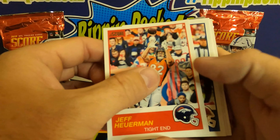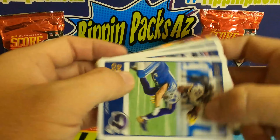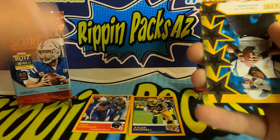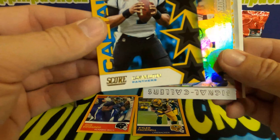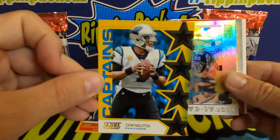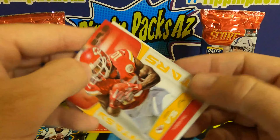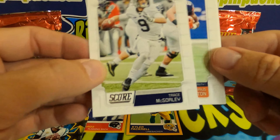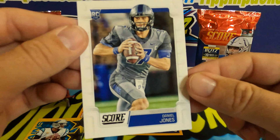Next pack: Jeff Heuerman, Vernon Davis, Le'Veon Bell, Dalvin Cook, Chad Williams, Aaron Jones. A Cam Newton Captains — that looks like the gold insert but in the Captains design, which is kind of cool. Pretty sure he switched teams this offseason. Dak Prescott Signal Callers, Fantasy Stars Tyreek Hill, and rookies Trace McSorley, Darius Slayton, and Danny Dimes.